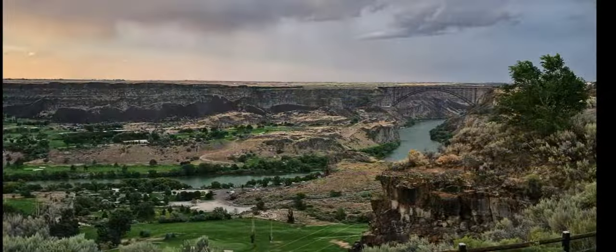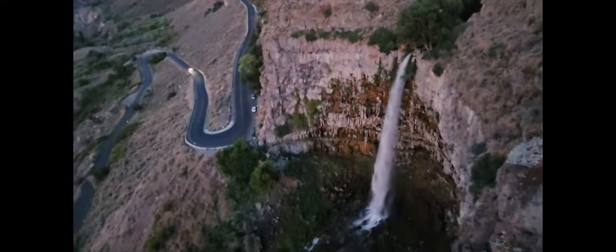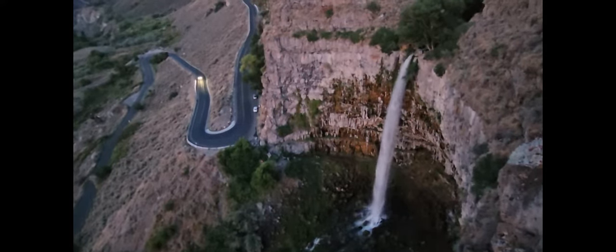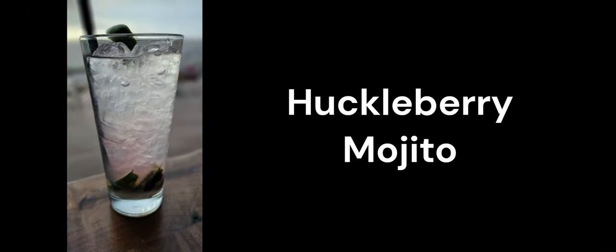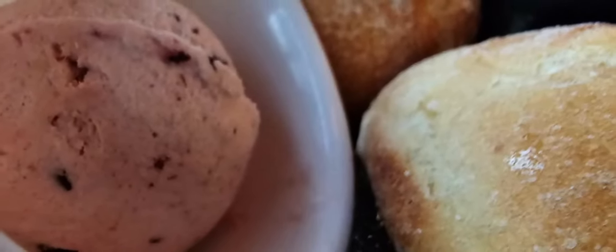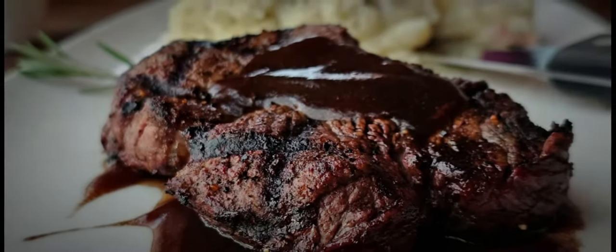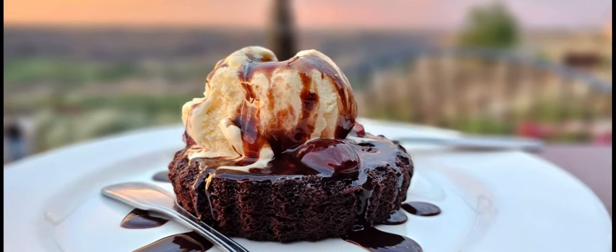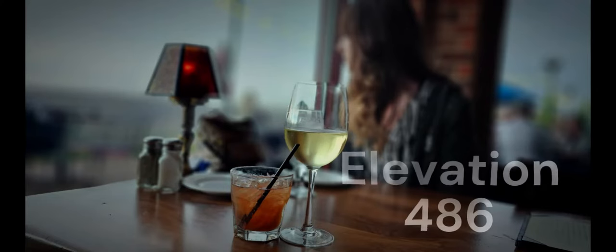The location is also right next to the canyon rim trail, so you can take a nice walk along the canyon rim before or after dinner. In fact, if you take the trail to the right it's not far to reach an overlook right above the Perrine Coulee waterfall. Elevation 486 has more than just a great location — they have a great cocktail selection and the food was really good. The huckleberry butter and rolls were insanely delicious, and since we were celebrating our anniversary we even indulged in some delicious dessert. I'd highly recommend Elevation 486 on your trip to Twin Falls, Idaho.